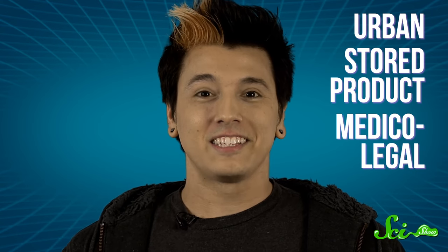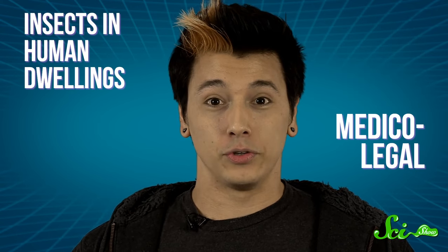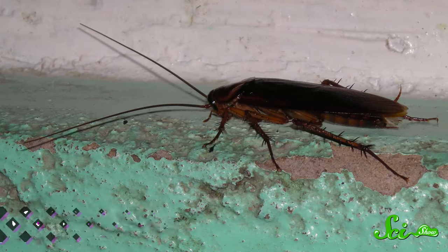The field of forensic entomology is actually pretty broad, and it's commonly divided up into three general areas: urban, stored product, and medico-legal. The urban specialty focuses on insects in human dwellings. As forensic experts, scientists who do this kind of work specialize in investigating both civil and criminal cases, helping in lawsuits involving damages from a cockroach or bed bug infestation.